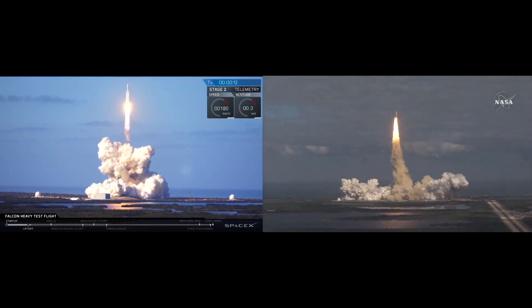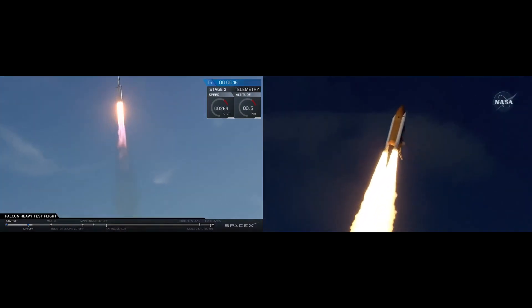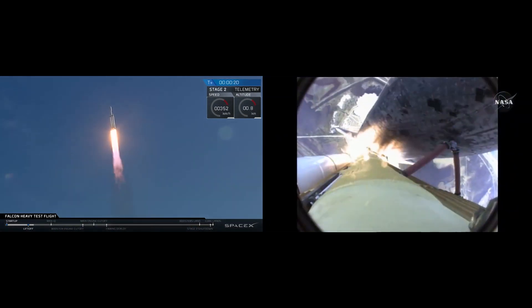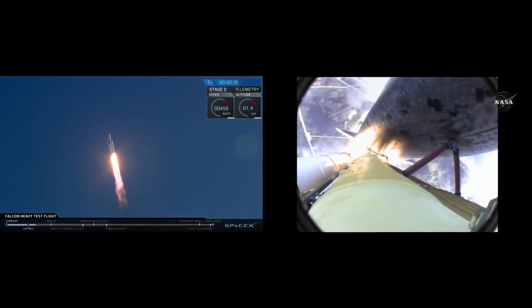Houston now controlling. Atlantis begins its penultimate journey to shore up the International Space Station. Atlantis now in the proper alignment for its 8.5-minute ride to orbit. 4.5 million pounds of hardware and humans taking aim on the International Outpost.